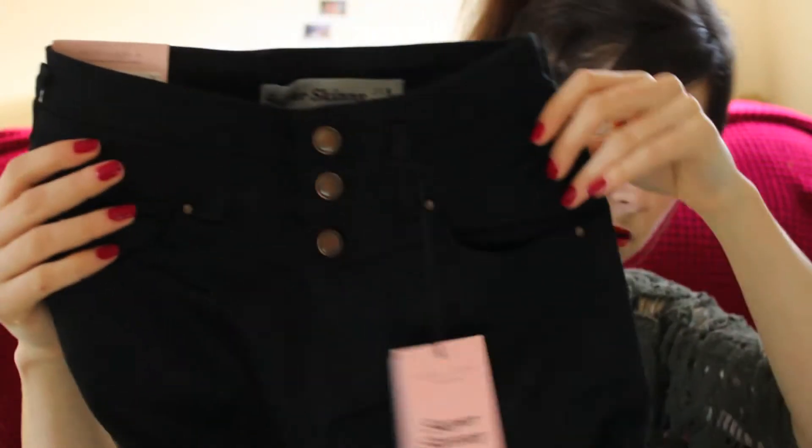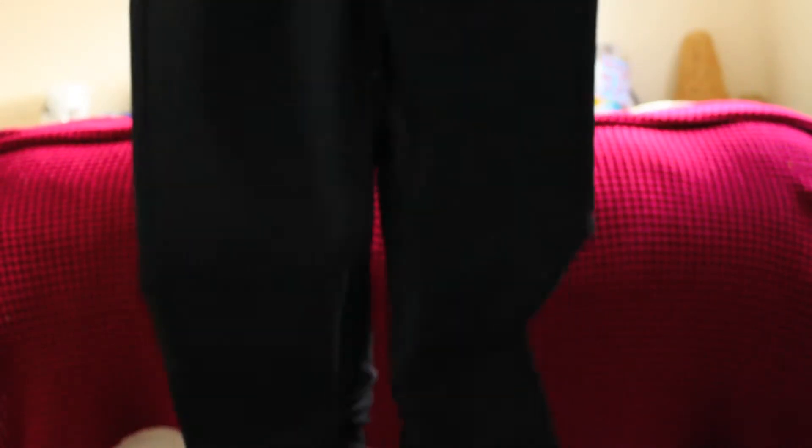And then next I got a pair of high waisted black skinny jeans. Just bog standard high waisted black skinny jeans — New Look, done.